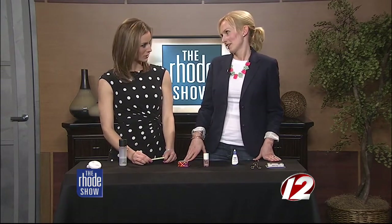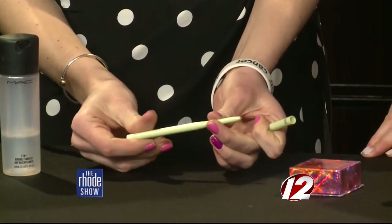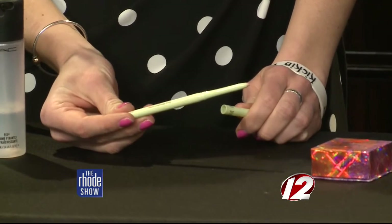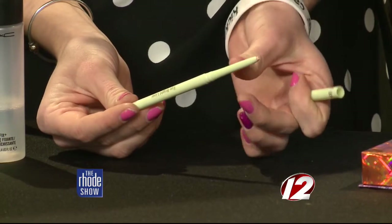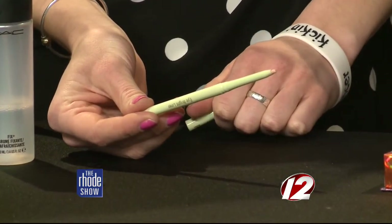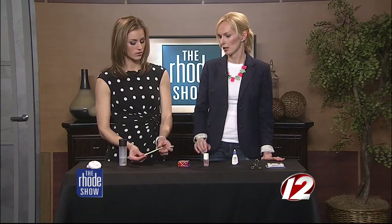Now there's the reverse lip liner trick. Some women want their lips to look a little bit larger and draw their lip liner above their lip line, which gives a very unnatural look. A better way is to use a nude colored lip liner and apply it on the outer line of your lips, focusing on the cupid's bow. Blend it in a little bit, throw on your lip gloss, and it gives the illusion of bigger lips without that obvious lip liner look.